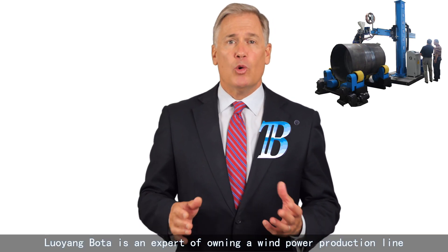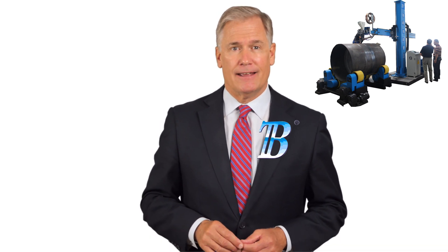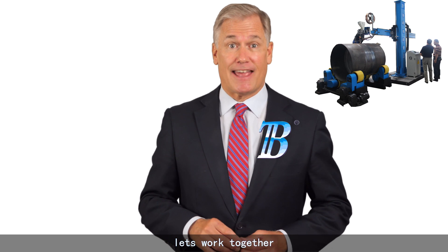Wind energy today, fresh air tomorrow. Luang Boda is an expert at building a wind tower production line. Come on and join us — let's work together.